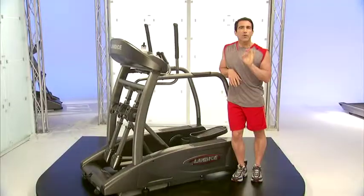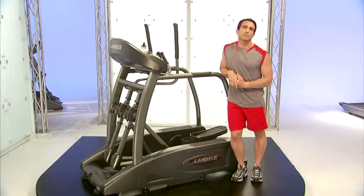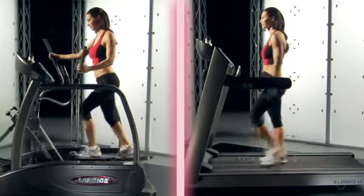This is the Landyce Elliptimil, and one of the most important things for Landyce was to deliver a natural treadmill-like stride on an elliptical trainer. We studied the motion of a runner's legs on a Landyce treadmill and copied that motion into the Landyce Elliptimil.